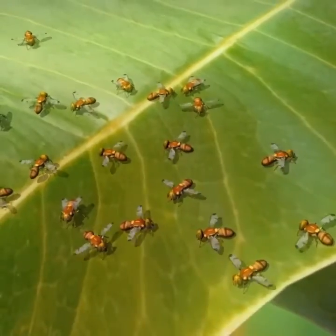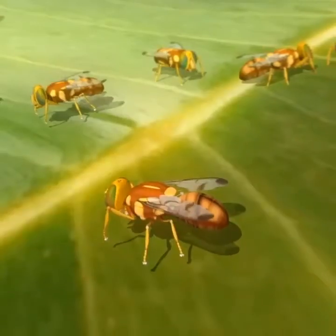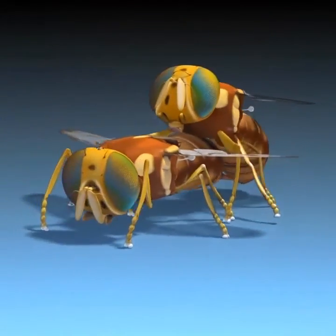They beat their wings and release chemicals that attract females. They are even known to make certain characteristic sounds to draw their mates. A female may mate with several males in her life.